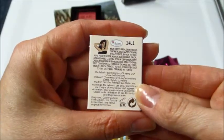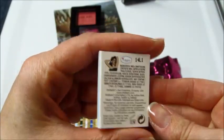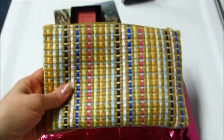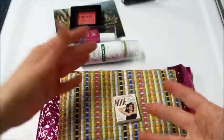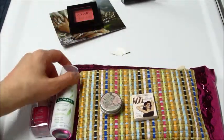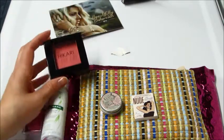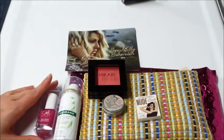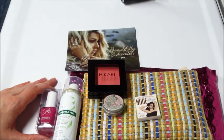If you guys are interested in trying Ipsy, I can leave a promo link below. It's $10 a month and you always get a bag. Then based on your beauty profile, you get the samples and shades that you like best. Thanks for watching. I should have my Birchbox unboxing posted here shortly, as well as a bunch of my other subscription boxes. Please stay tuned.